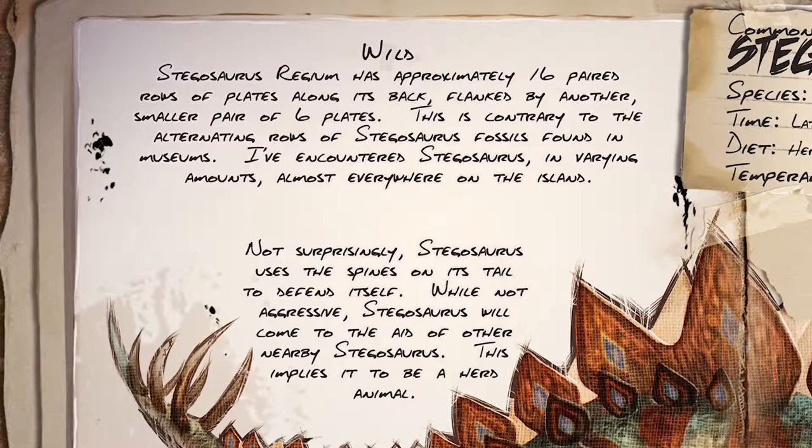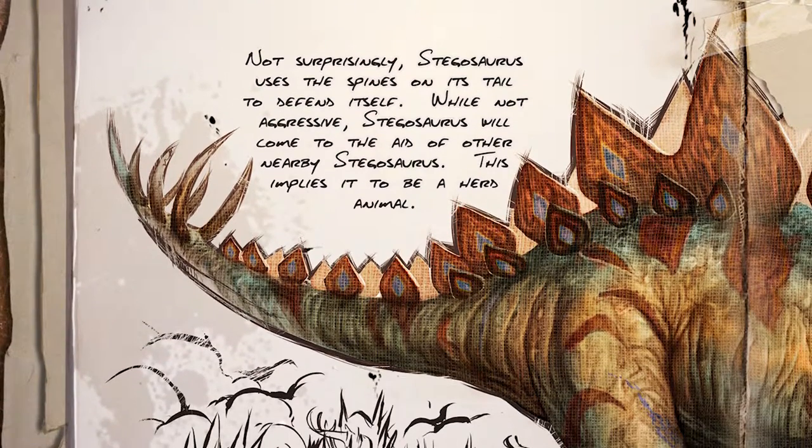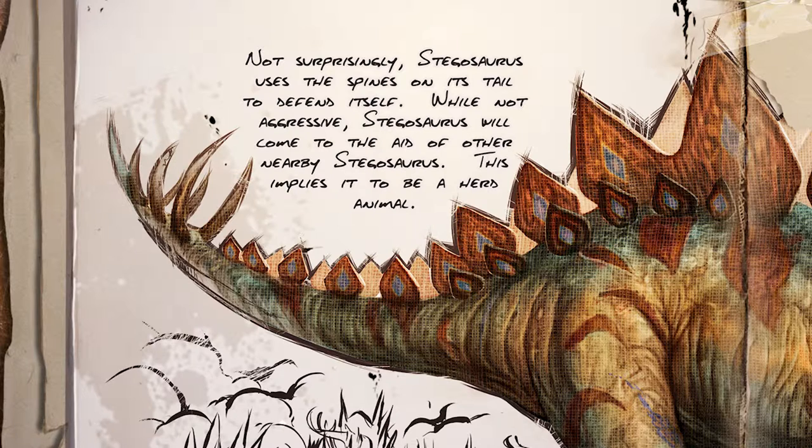I've encountered Stegosaurus in varying amounts almost everywhere on the island. Not surprisingly, Stegosaurus uses the spines on its tail to defend itself. While not aggressive, Stegosaurus will come to the aid of other nearby Stegosaurus, implying it to be a herd animal.